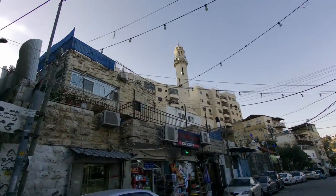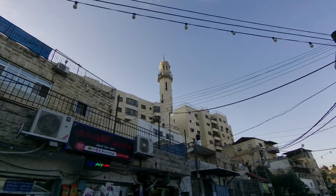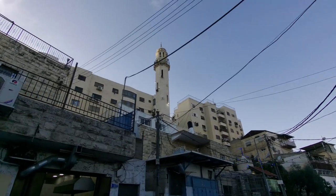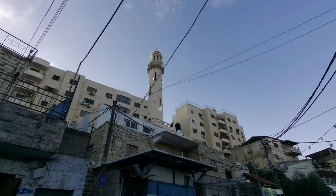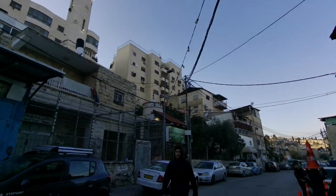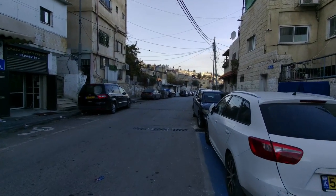This is a mosque — you can see the minaret. At night time in East Jerusalem it's all dotted with green lights around the mosques, so when you're looking at night over this neighbourhood you see that green glow.